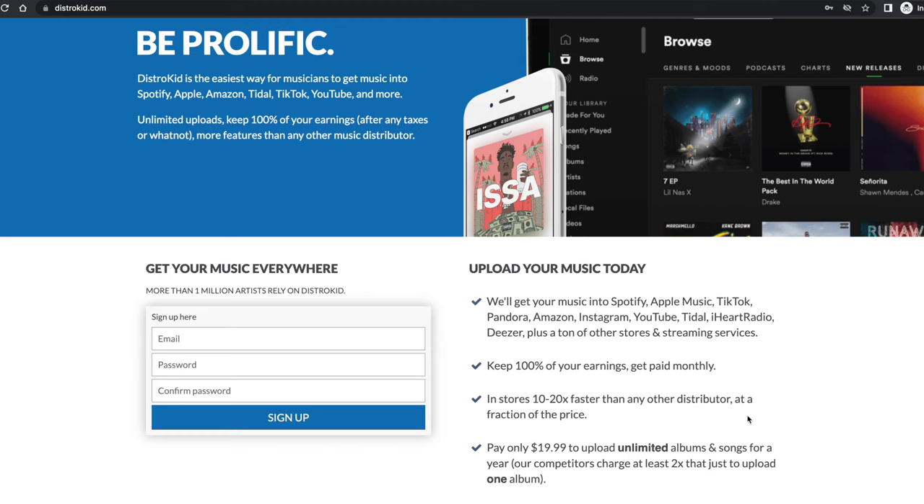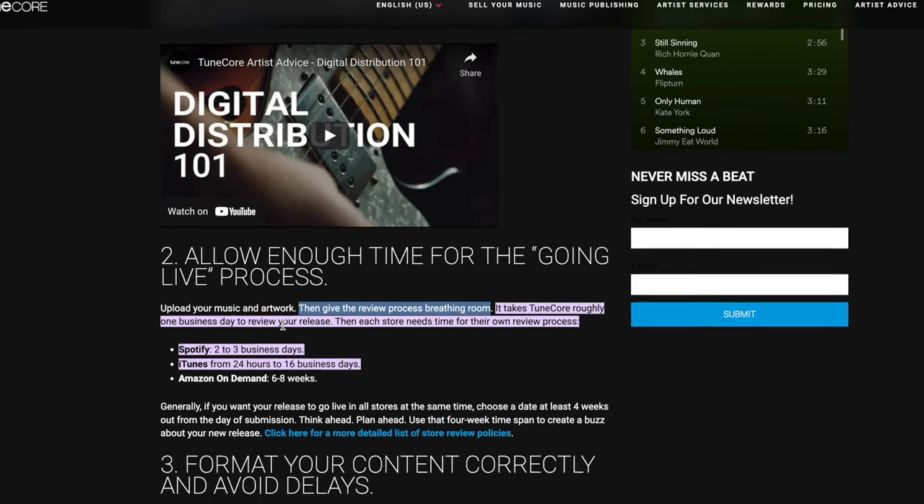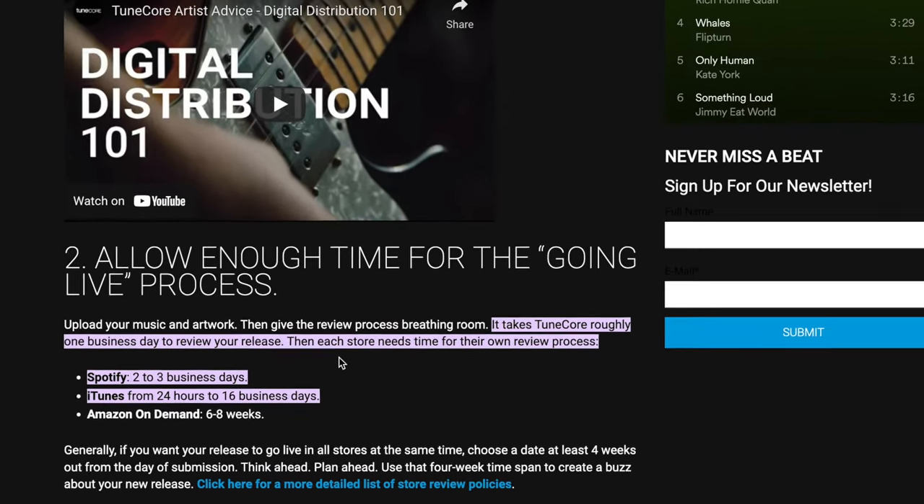A subcategory of distribution is speed of release — when you upload your song, artwork, and file info, how long does it take to get on Spotify? DistroKid says it gets music in stores 10 to 20 times faster than any other distributor. TuneCore says it takes roughly one business day to review your release. Either way, I recommend giving yourself at least two weeks in advance, and you'll always have it ready for your release date.